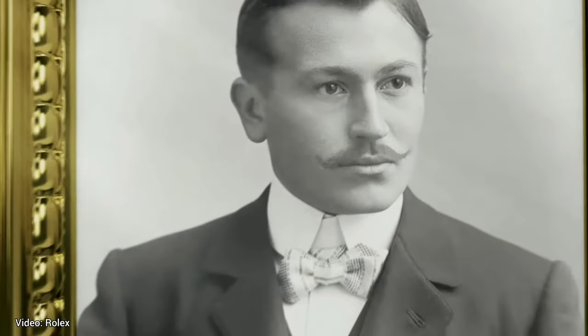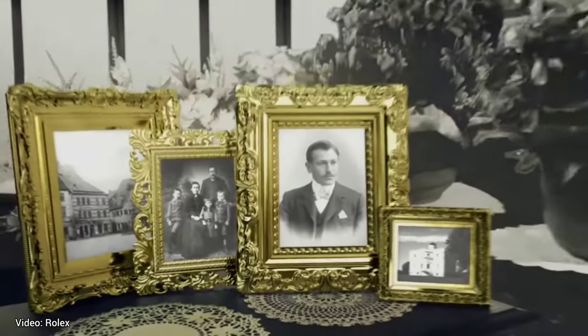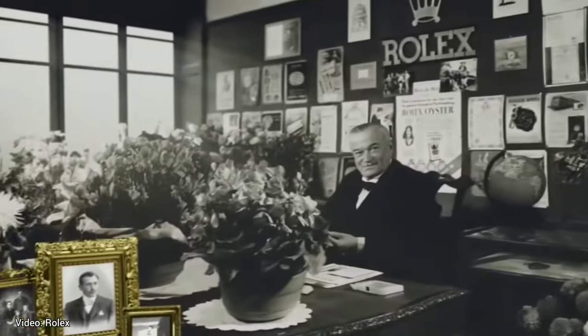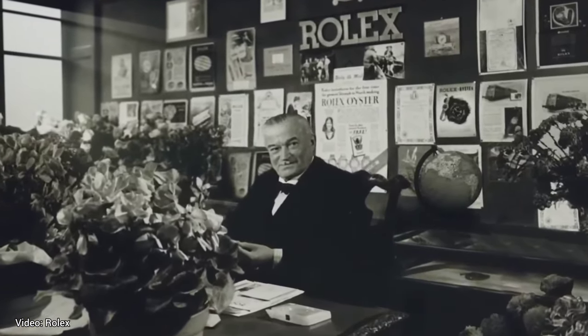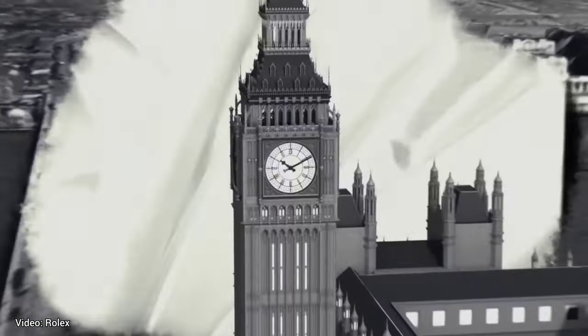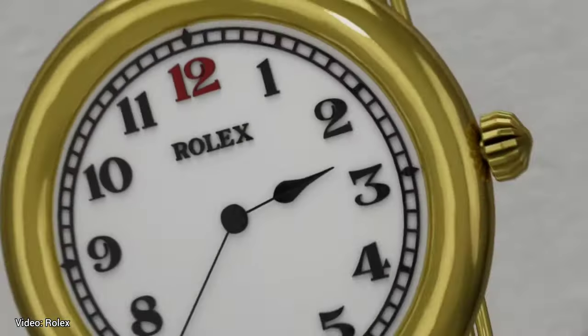Rolex entered the watch business in 1905, which is relatively late compared to other watchmakers competing in the luxury market. They have surpassed companies that back then were leagues above, but as we know now, there was still a lot of room for growth. By popularizing wristwatches for men, they quickly became one of the leaders in that section of the market.